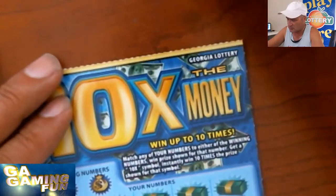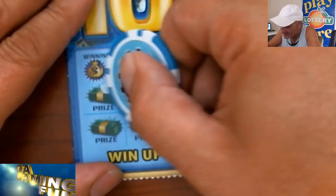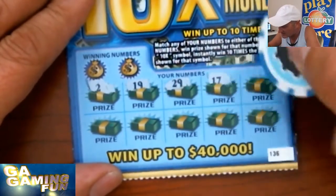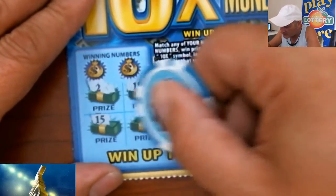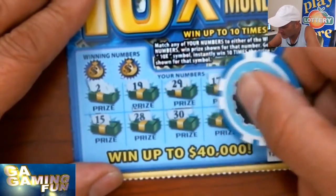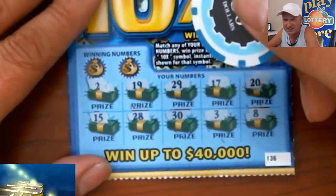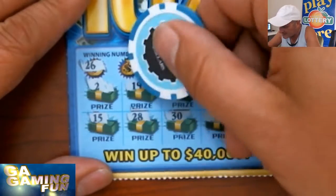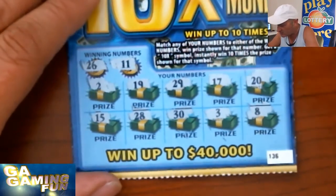Let's switch over to Jim Tuyo's tool and see if we have any luck. Let's get that 10x: 2, 19, 29, 17, 20, 15, 15, 28, 30, 3, and 8. Let's see if we get back-to-back winners — we don't have any symbols. 26? No. How about an 11? We had an 11 win on the last one... no match here.